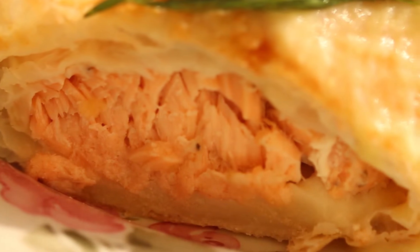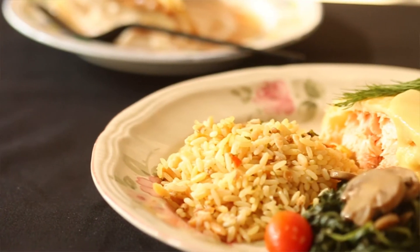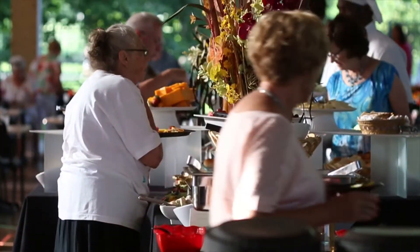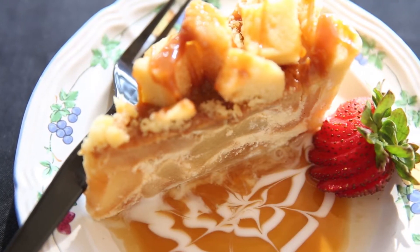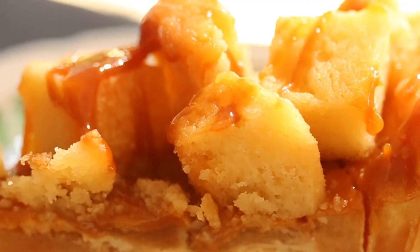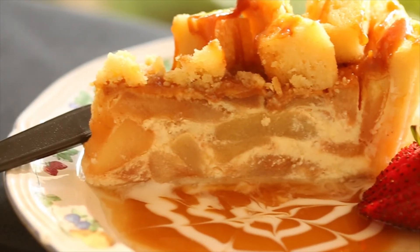We are featuring fresh Atlantic salmon wrapped in puff pastry, accompanied by our garden rice pilaf. This week we're featuring caramel apple pie — we tried to pair that with the Buddy Holly show. What is more American pie than apples and caramel?